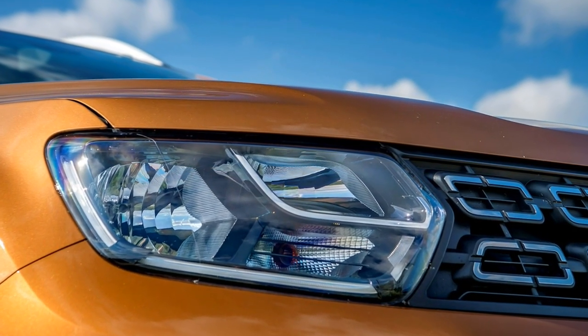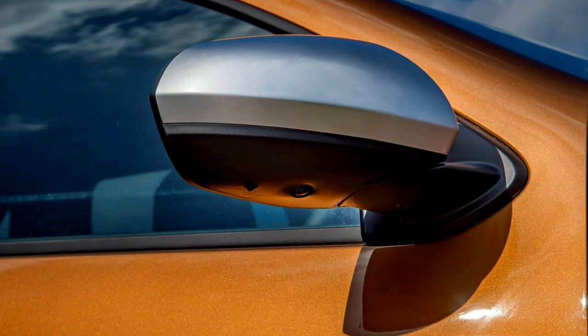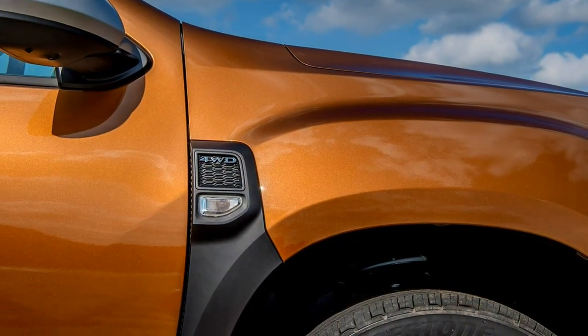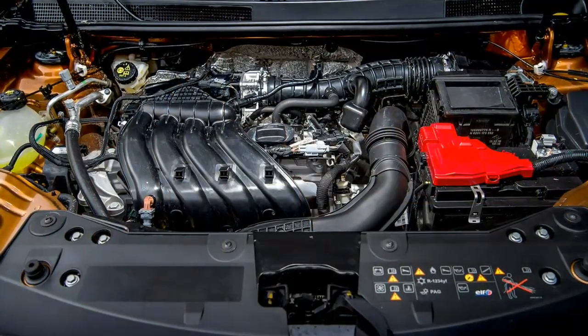As for specifications, four trims are offered, varying from a super-spartan entry level to a top version that includes kit you'd expect in far more expensive machinery. The new DASA Duster is available in four trim levels.